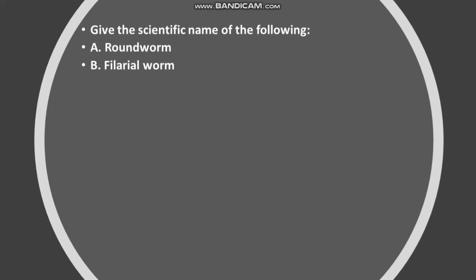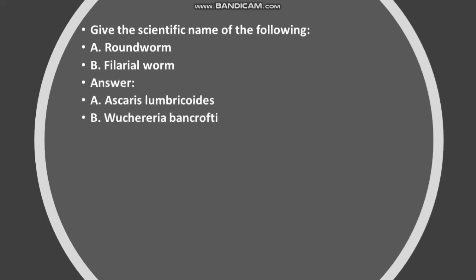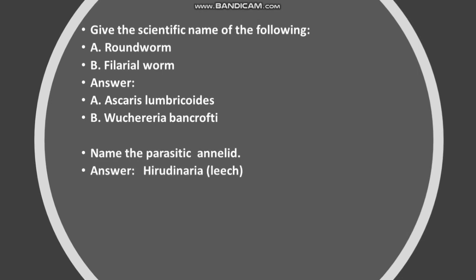Give the scientific name of the following: A. Roundworm. B. Filarial worm. Answer: A. Ascaris lumbricoides. B. Wuchereria bancrofti. Name the parasitic annelid. Answer: Hirudinaria — leech.